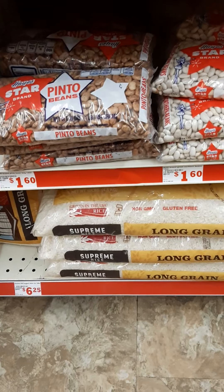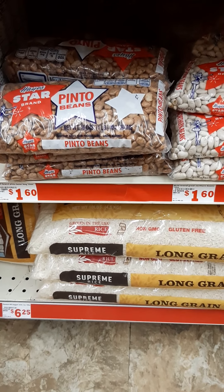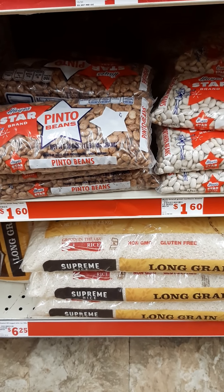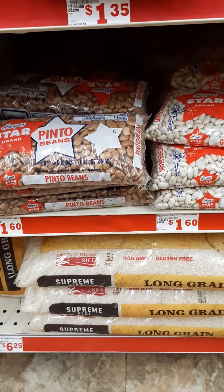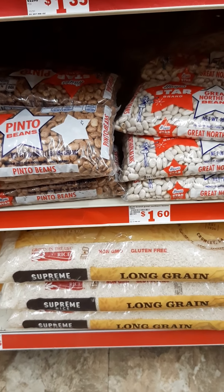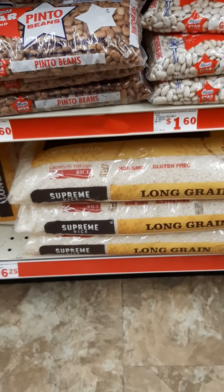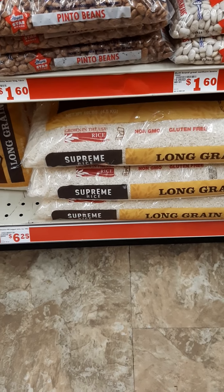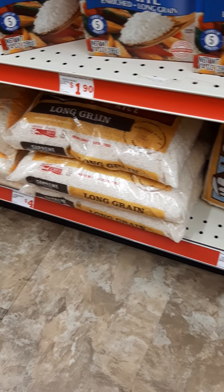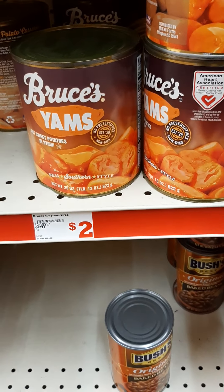You cannot go wrong with dried beans. You soak them, cook them, and add what you want — it's a great plant protein and they have them here at reasonable prices. Also, I don't eat rice, but if you do, they have big bags and smaller bags — long grain, short grain — whatever you want.